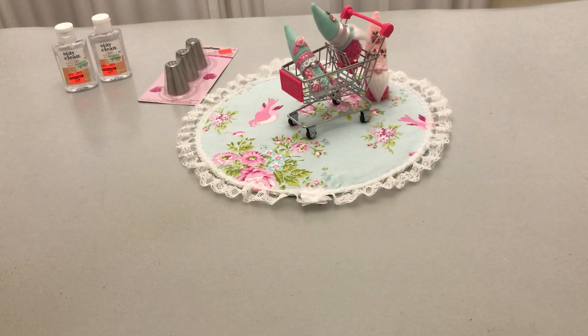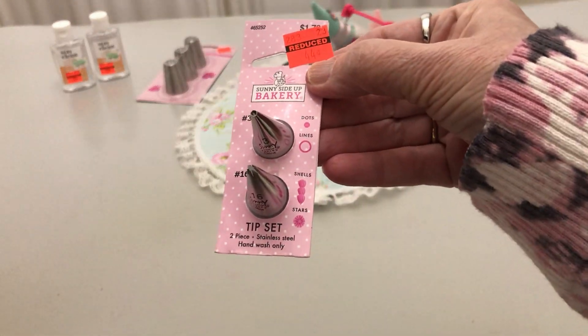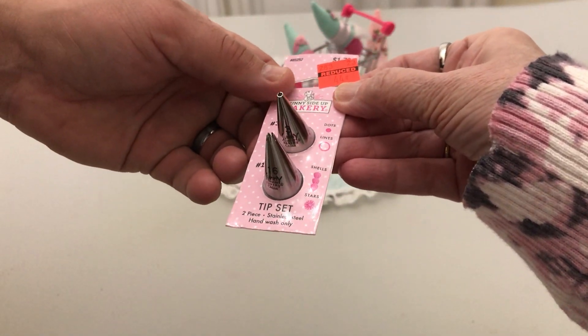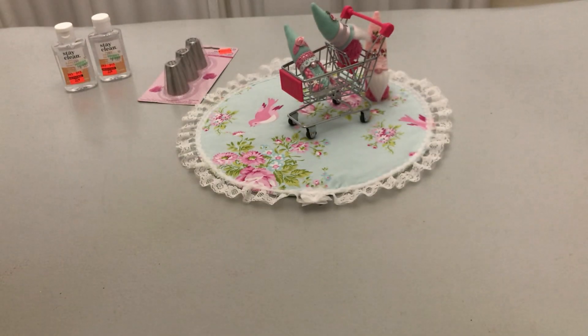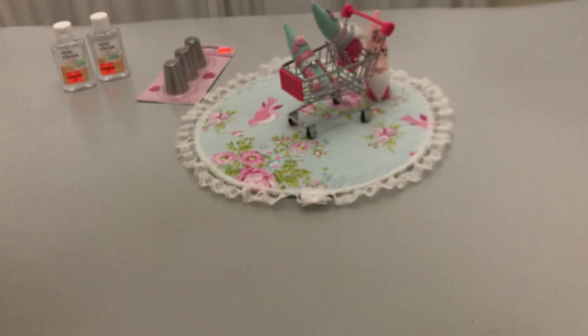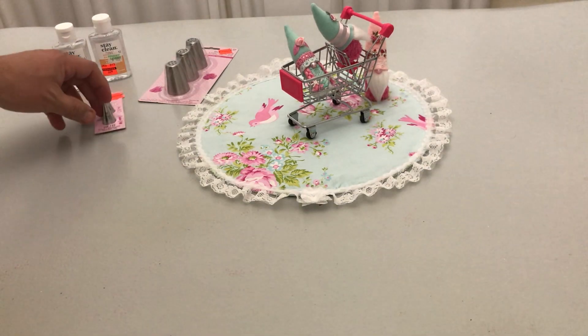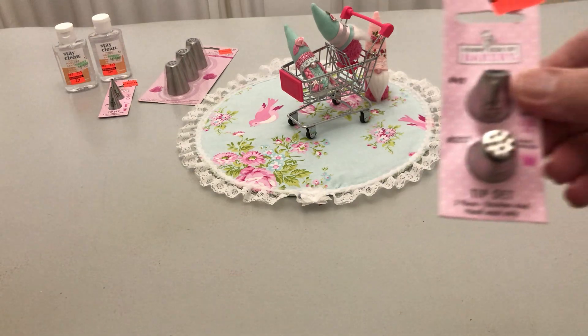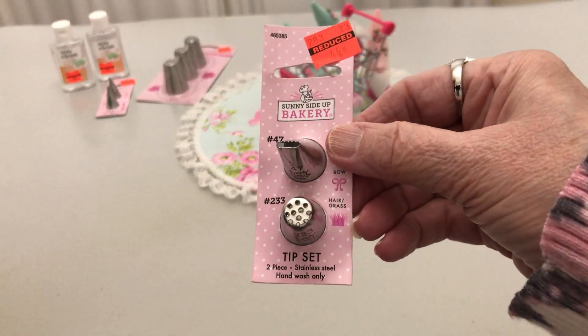I also found — I have to look underneath these tickets, guys — from $1.79 to $0.44. This tip is Stars and Shells. And this one is Grass and Basket Weave, same price — down to $0.44.